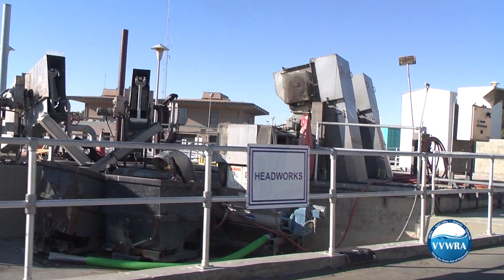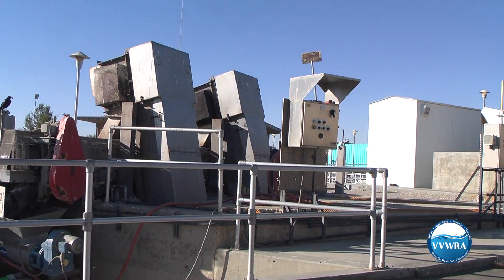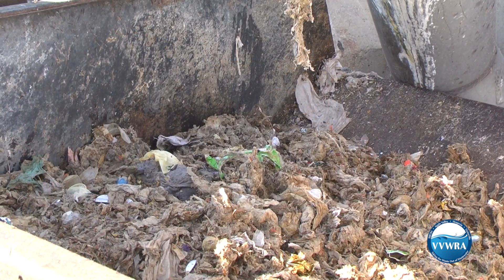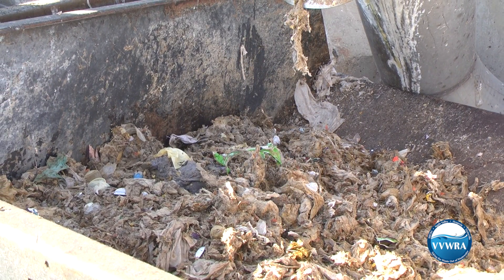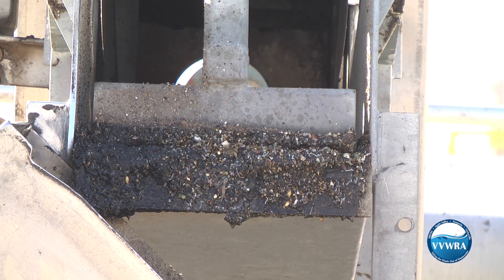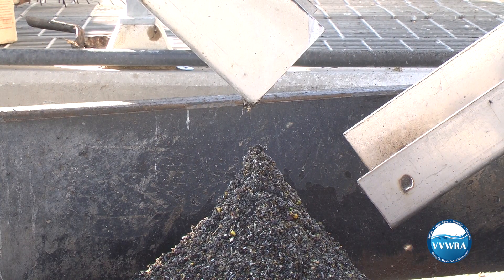When the wastewater first arrives at our plant, it goes through some large bar screens. These screens remove large items like rocks, plastics, rags, and other materials that could damage our equipment. The wastewater then flows through grit removal chambers where sand and dirt is removed.